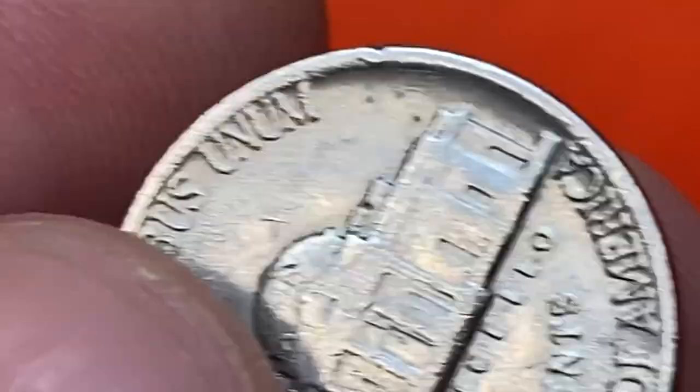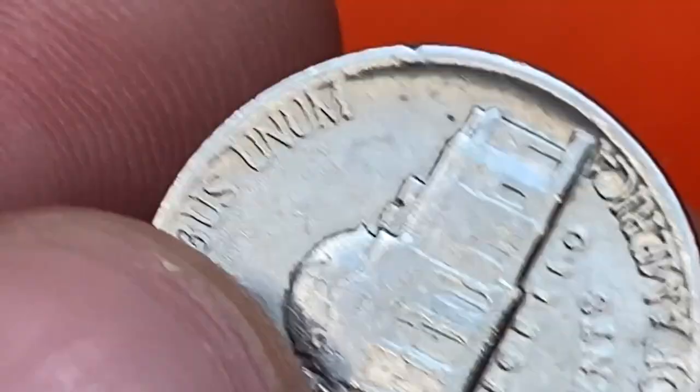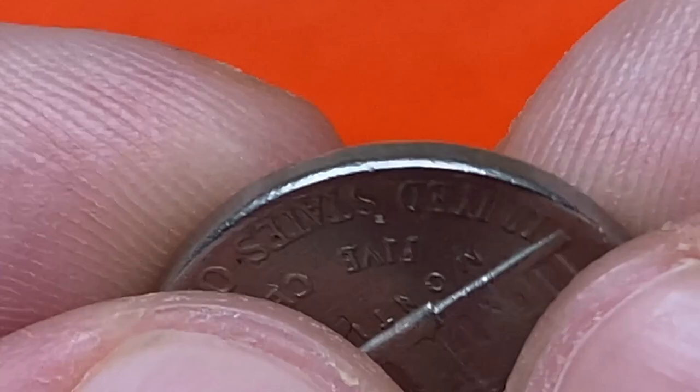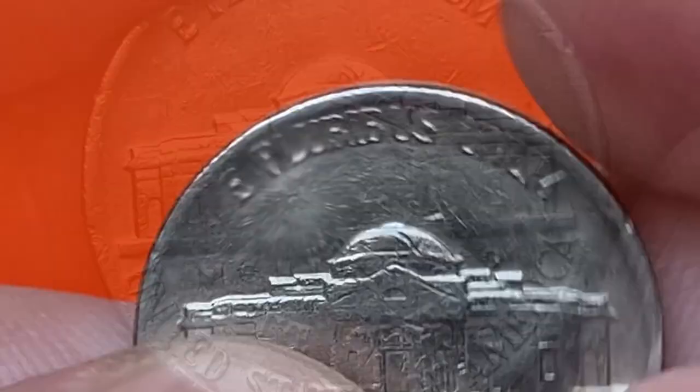Eastern rims show a medium-sized dent at 2 o'clock, and another small one at 10.